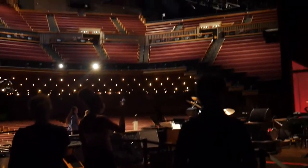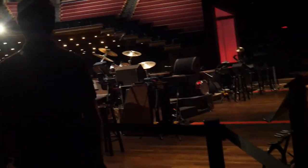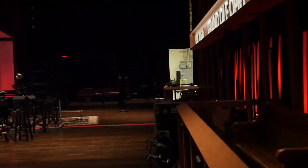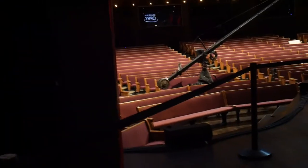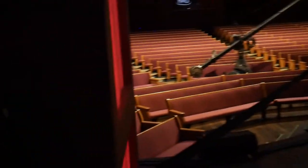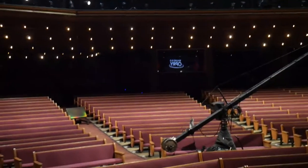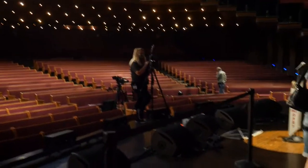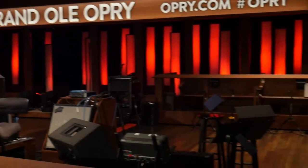We're done with the backstage part of the tour and now we're going to work our way onto the stage — the most famous stage in country music. A couple of things to notice: if you look out into where the audience is, those are church pews, not seats. That is a tradition from both the old Opry building, the Ryman Auditorium, as well as here. When you make it to the front of the stage, you'll see a circle in the wood and a microphone in the middle — that is the WSM circle for the Grand Ole Opry show, and every performer at the Opry has stood in that circle and performed. Now we're leaving the stage to walk around and get a view of what it looks like from the audience's seating.